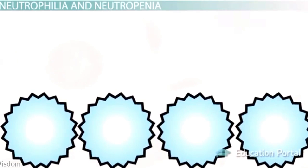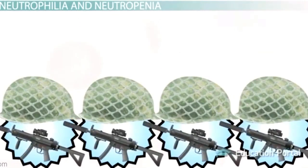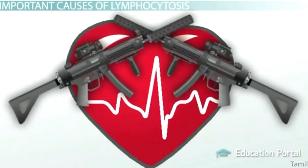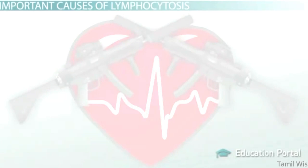Neutrophils are the front-line troops involved in your protection — like the numerous privates in an army, selflessly running toward the front lines to defend you. Thankfully, neutrophils — band neutrophils or not — aren't alone in their fight. Another white blood cell that is part of the leukocyte count is known as a lymphocyte.